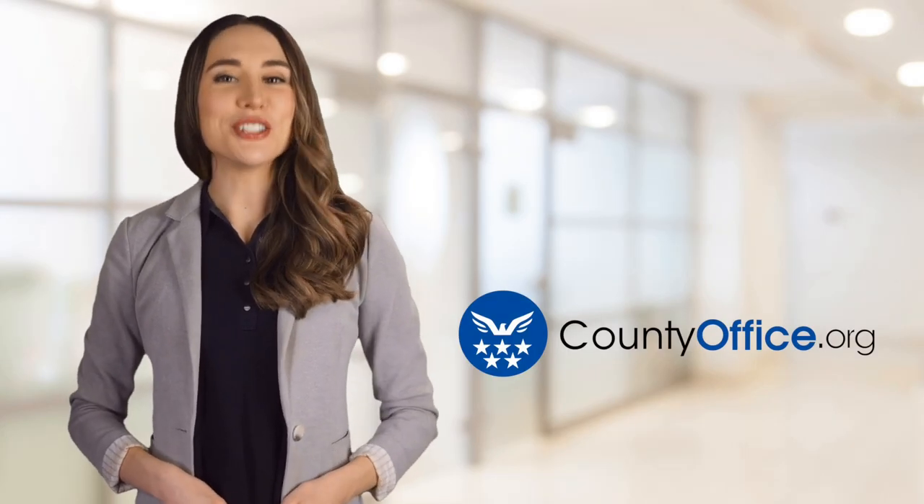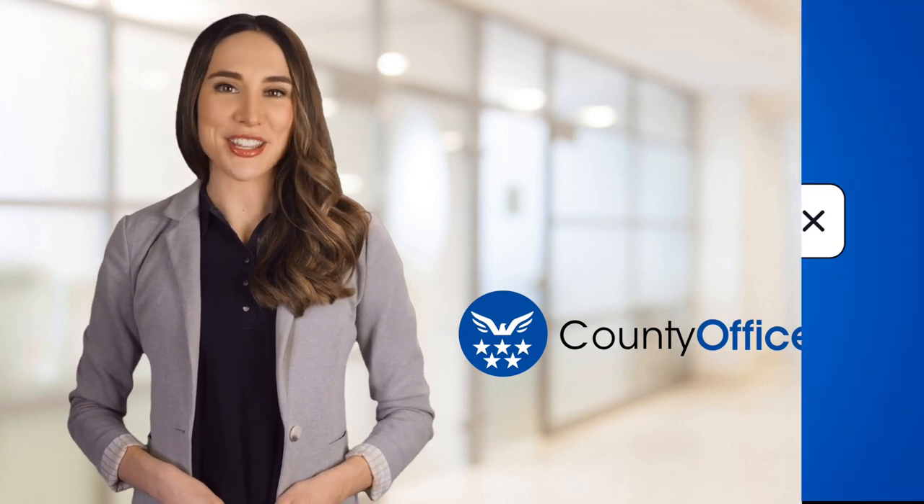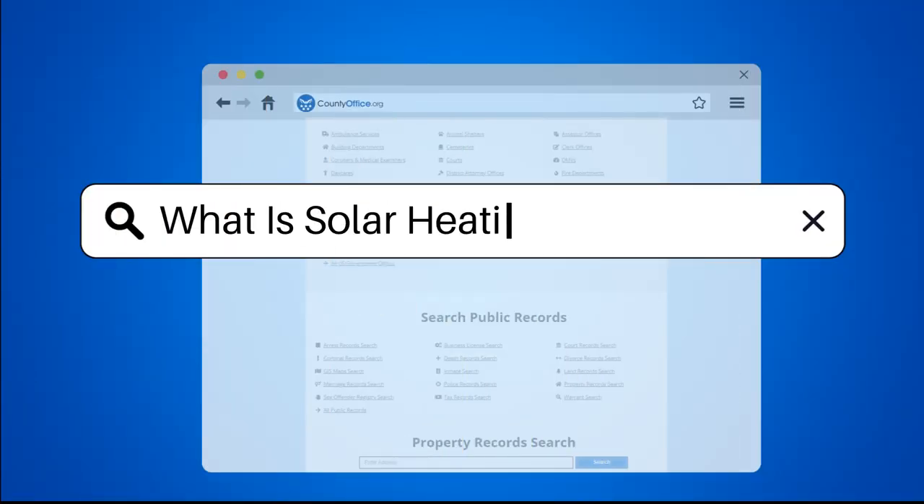Welcome to County Office, your ultimate guide to local government services and public records. Let's get started. What is solar heating?